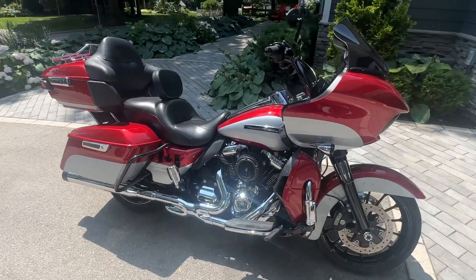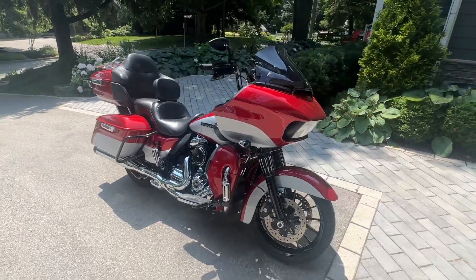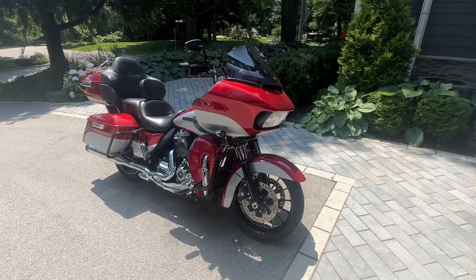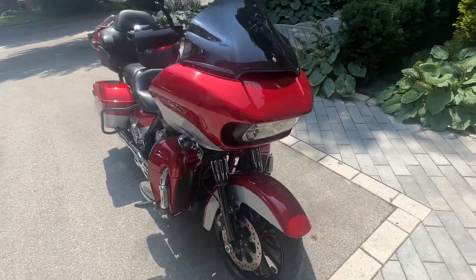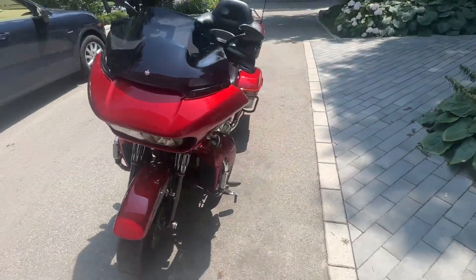If you go to the listing you'll see there's been lots of mechanical work — stage 2 done, new bigger wheels, just to make it more like the modern Road Glides. The bike dynoed at 125 horsepower.